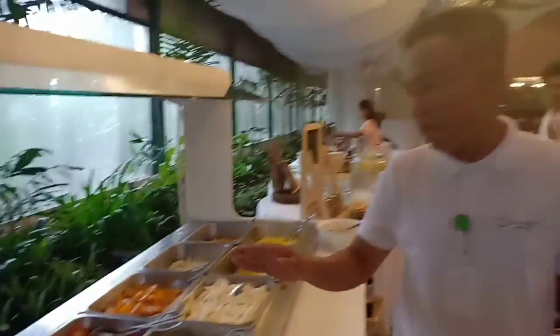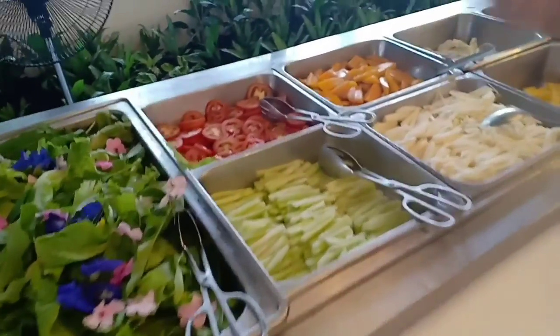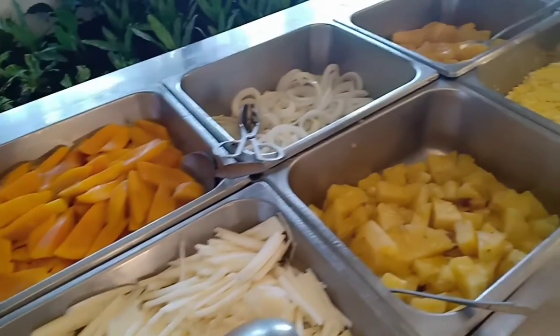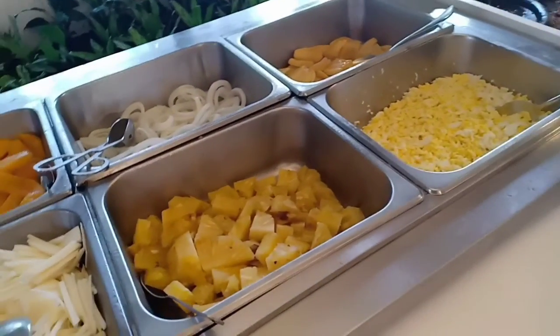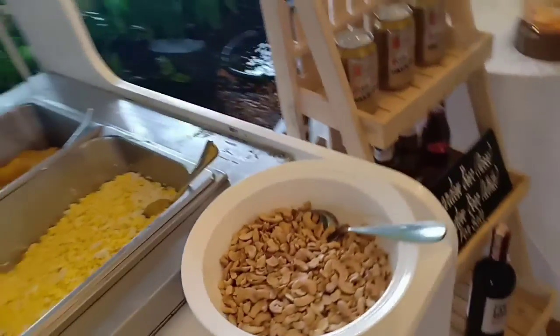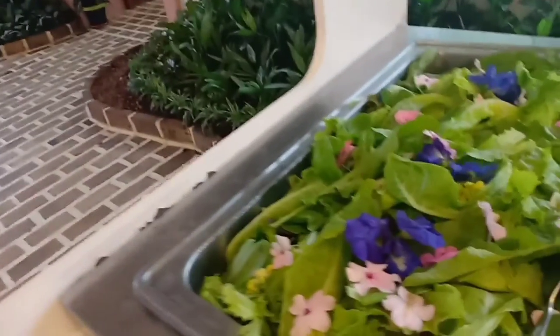The garden salad is composed of different fruits: cucumber, tomatoes, turnips, mango, onion, pineapple, jackfruit, egg, and cashew nuts. The salad base is lettuce with different varieties — green ice and romaine.